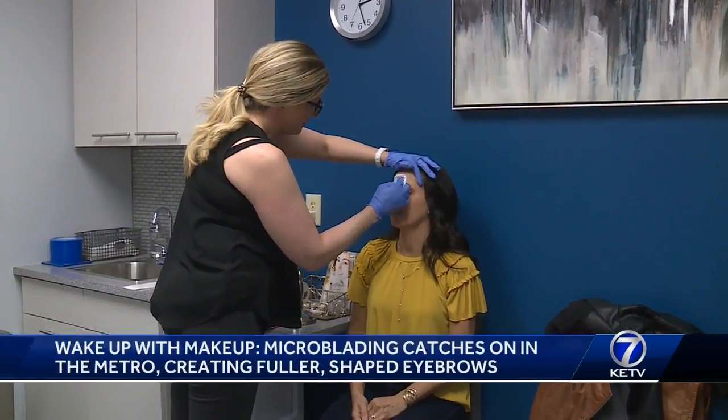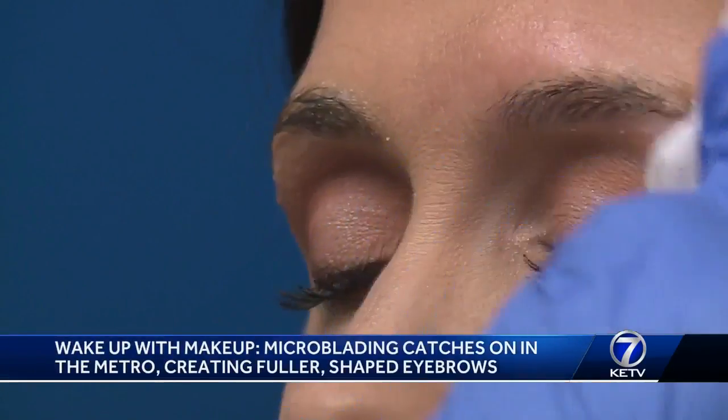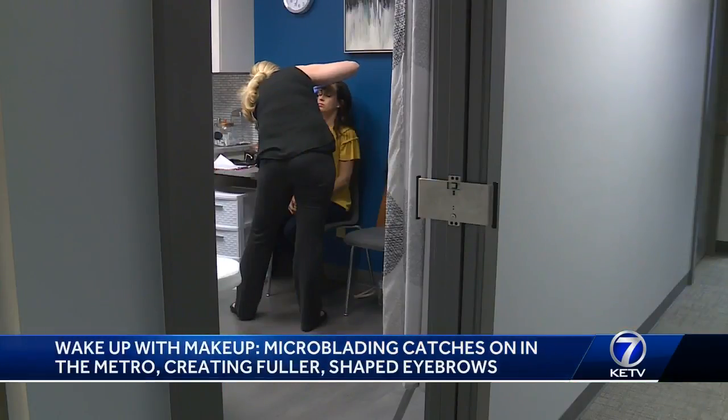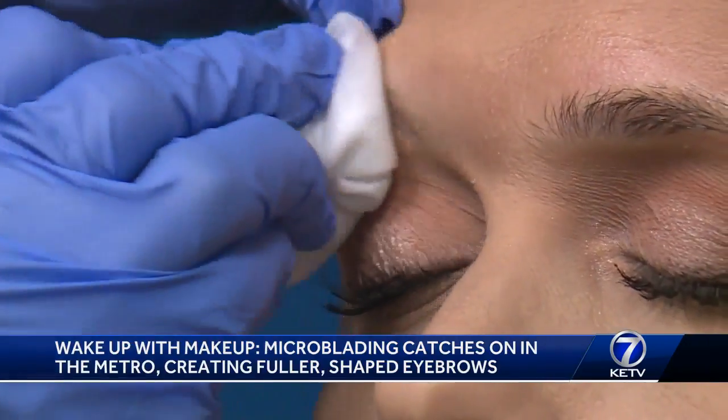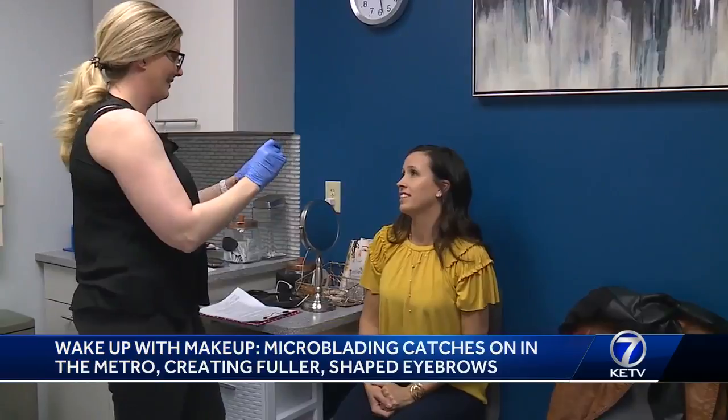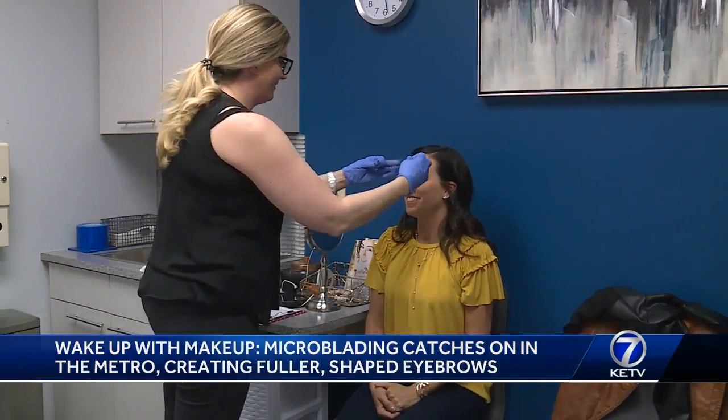We're going to take your numbing cream off. Life is hectic for Sarah DeLashman, a mom of three. A lot of us moms are very busy, don't have a lot of time to fuss with makeup in the morning. That includes filling in her eyebrows. She's been in some spots and just wants to wake up and have her face on.